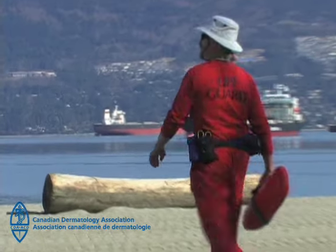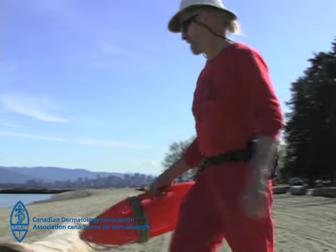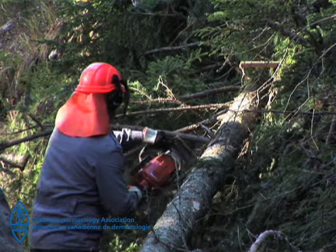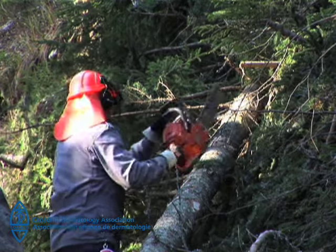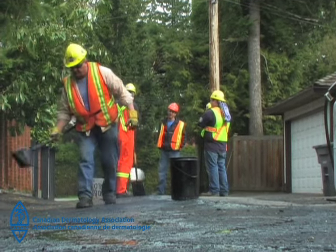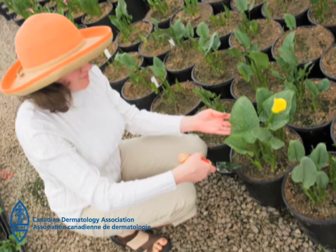As an outdoor worker, you can't avoid the sun. It's part of your working day. You've likely heard how important it is to wear sunscreen and protect yourself at the beach, but you may have given it little thought while actually working outdoors. Unlike the weekend beach crowd, you are working outside every day, all week. This ongoing daily exposure increases the chance of you getting too much sun on your skin.